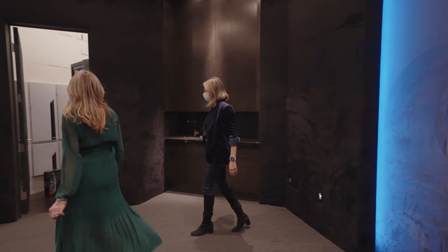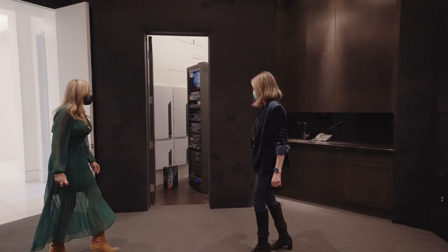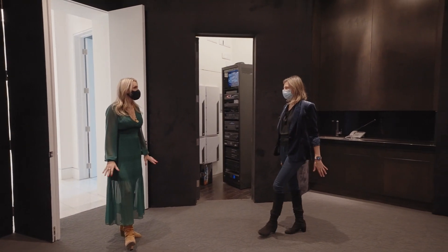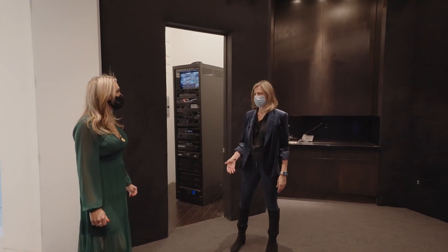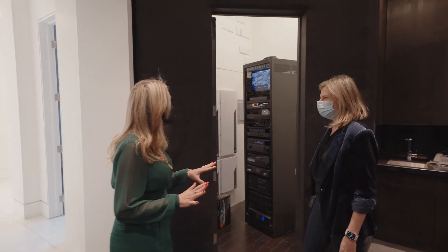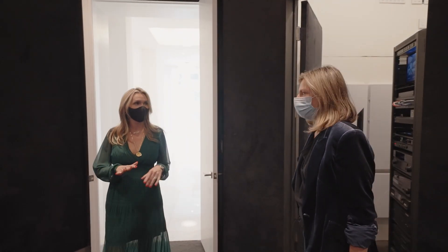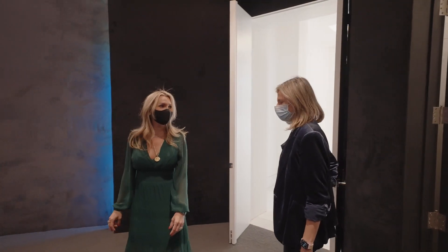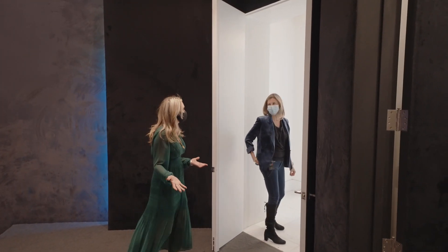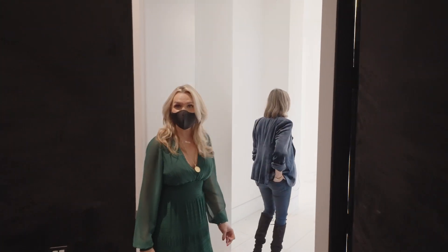And this is the tech room — look at all that, very high tech. In Hollywood these days, when people look at houses, they want to make sure it's wired and can even have the Bel Air movie system, where you get all the movies before they ever come out. So you can have your own AMC basically here — you never have to leave.